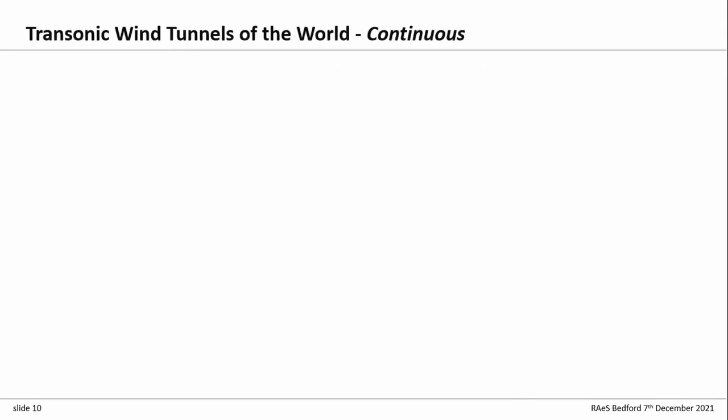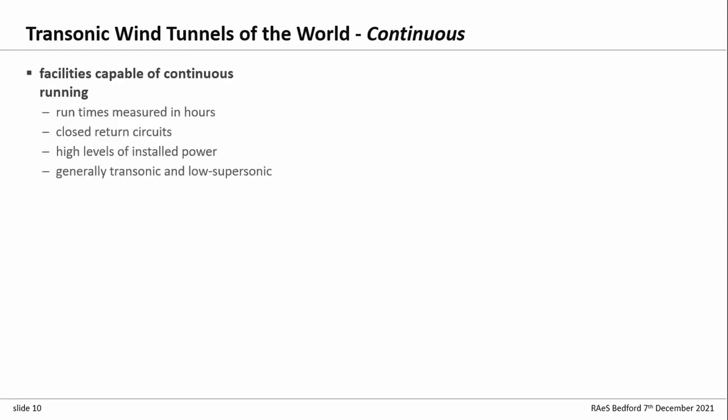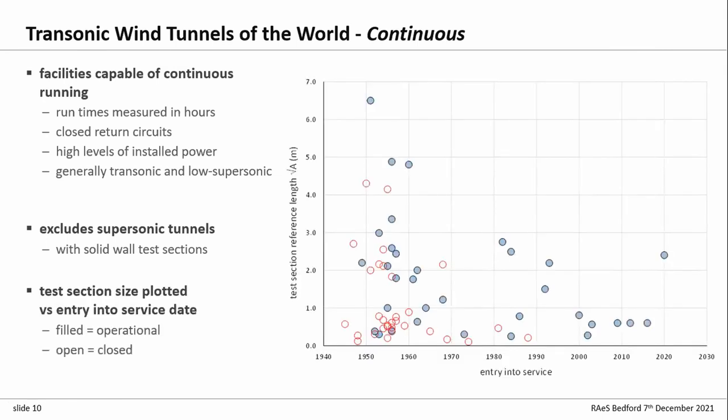From my point of view, looking at that picture, the demand has levelled but it's still there — it hasn't changed much in the last 30 or 40 years, which is rather surprising. Now looking at supply: continuous tunnels are generally closed-return circuits with very high installed power, running continuously, generally transonic and low supersonic — up to about Mach 1.7 or 1.8. Plotting size against entry into service, the filled symbols are tunnels still running; the open symbols are tunnels that have been closed.